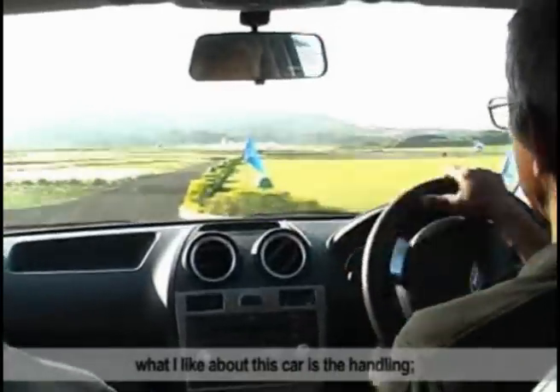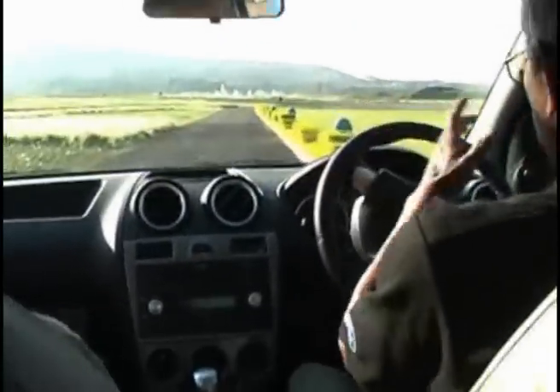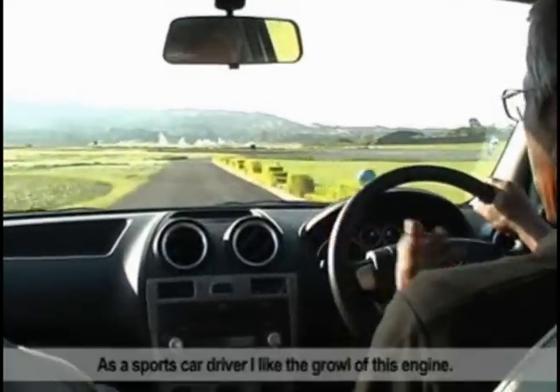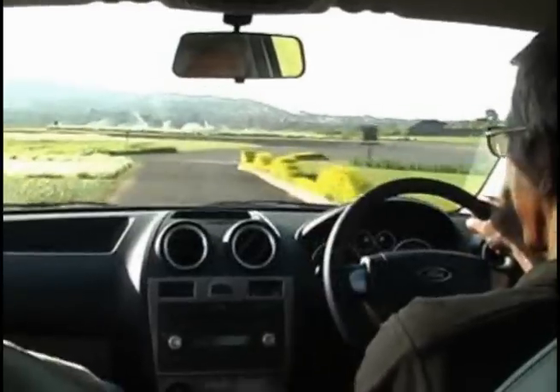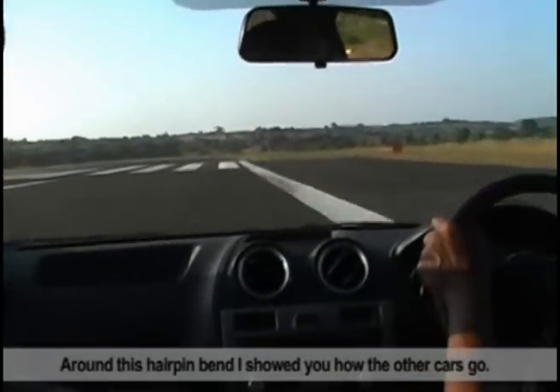What I like about this car is the handling. The engine power seems to be similar compared to all the other cars in the SX. But as a sports car driver, I like the growl of this engine. From this helmet, I showed you how the other cars go.